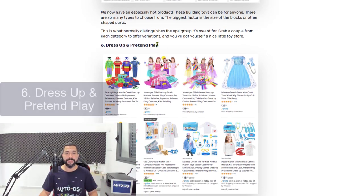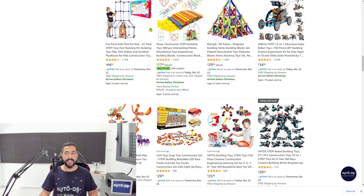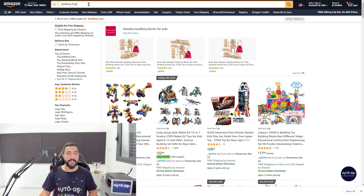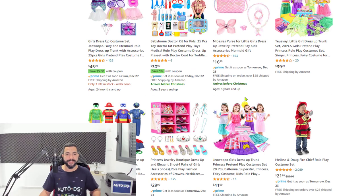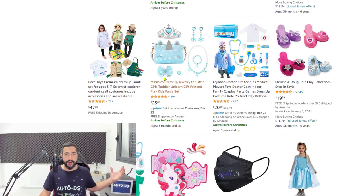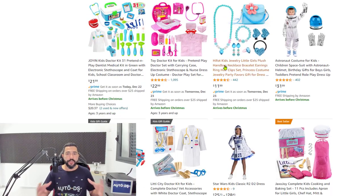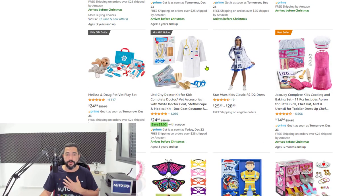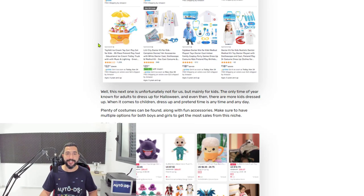Number six on the list: dress up and pretend play. This is one of the categories that children love the most. Search it as-is inside your supplier search engines. It's hard to know the exact price because these are bundle packs — you can't go to a local store and find the same exact item, which makes it even harder to know what the exact price should be. There's no average price as a reference, which means you can happily make at least 30% profit. That is what I do on my dropshipping stores.